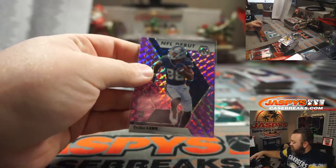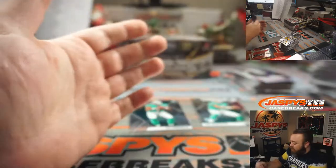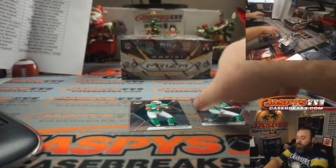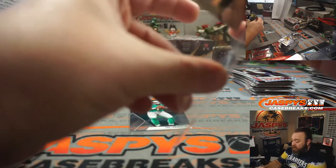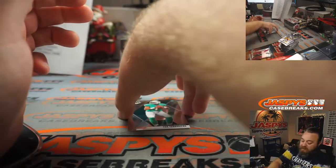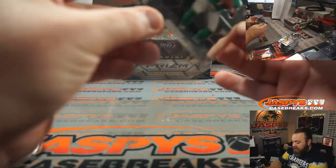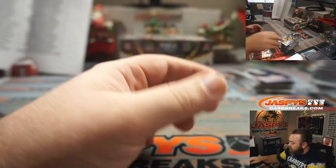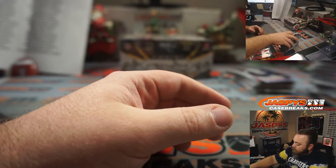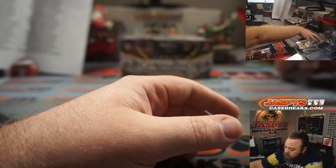You got a Herbert Silver. Burrow, red NFL debut. Solid. Nice CeeDee Lamb to 49 and a red. Good names, lots and lots of good names.